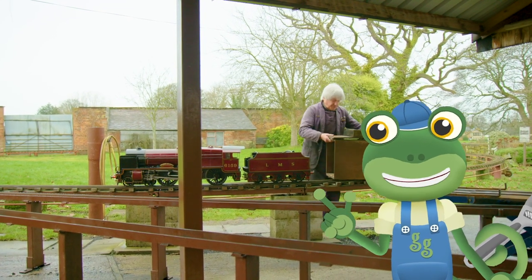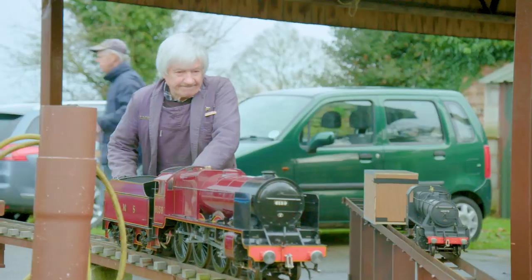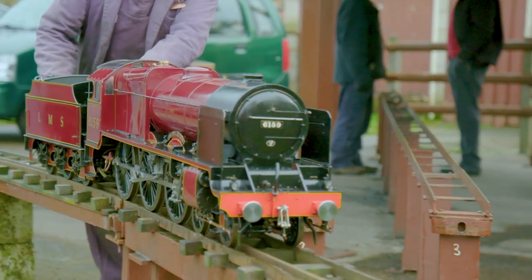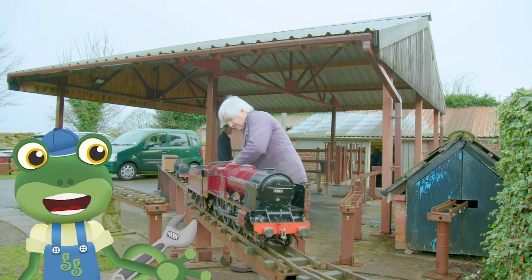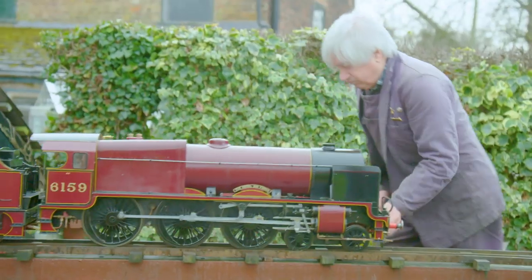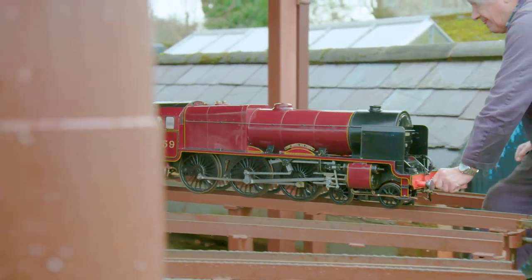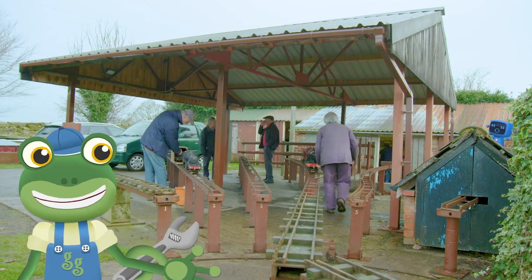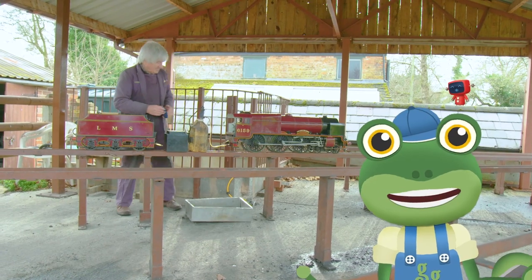This part is called the tender, and it's where coal and extra water can be stored! Now that David's train is safely on the track, it's time to transfer it onto a steaming bay! This is where the fire inside the locomotive can be lit, and the boiler gets filled up with water — this process is called steaming up!